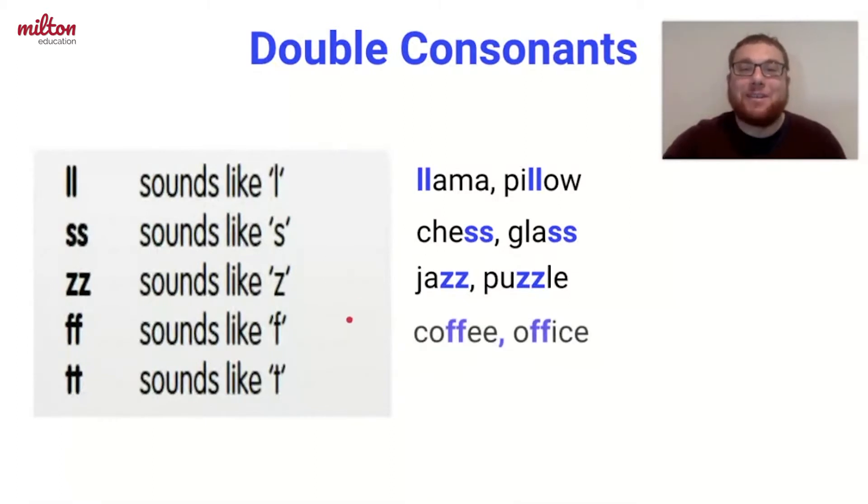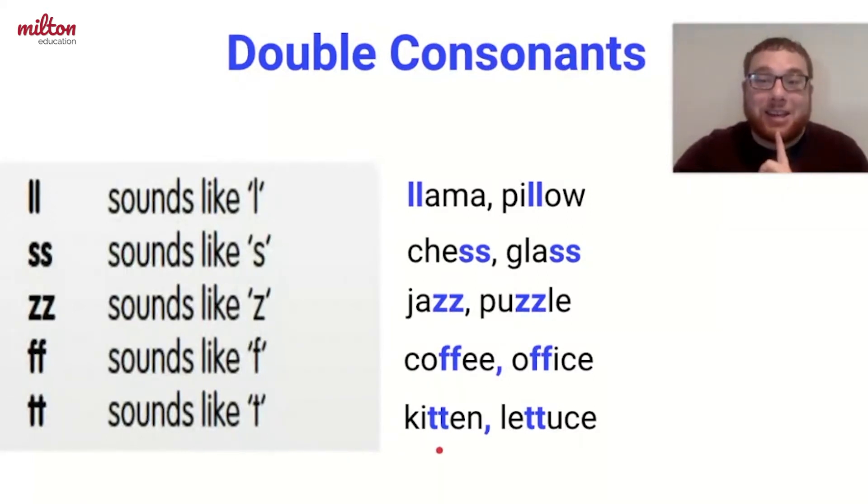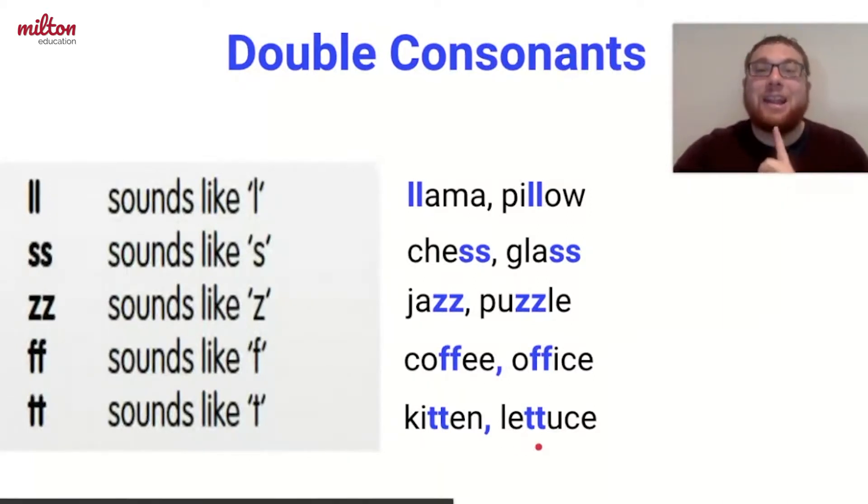Then we have double F, which makes an F sound. It appears in words like coffee and office. Finally, there is double T, which makes a T sound. It appears in words like kitten and lettuce.